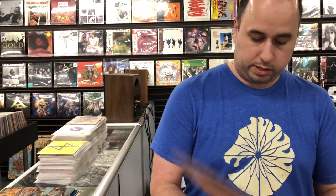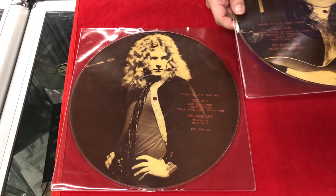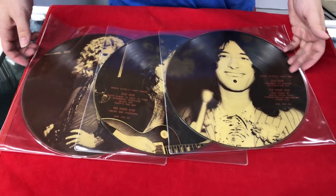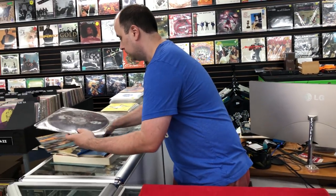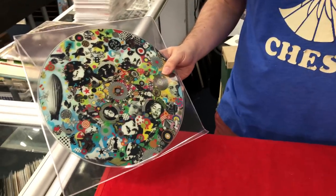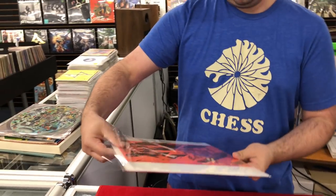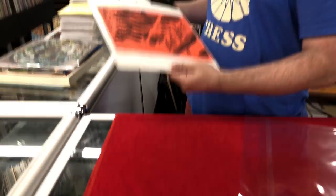Here are some picture discs. This is Osaka — this was a three-disc set. Another picture disc. This is The Last Rehearsal, 1980, on black wax.